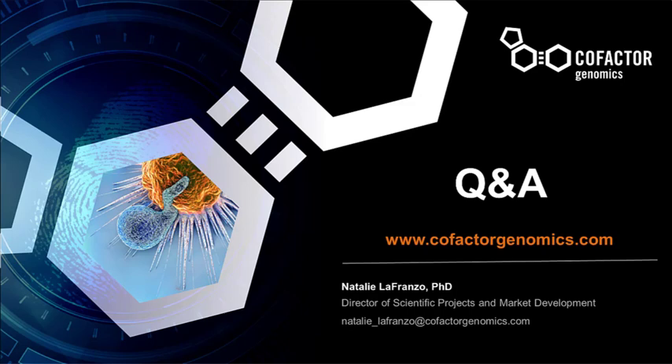Thank you very much, Dr. LaFranzo. I'd like to thank all of our presenters today. I'd like to thank Cofactor Genomics for sponsoring. And finally, I'd like to thank those of you who came and spent this time with us — we really appreciate your willingness to come and listen, and we hope we were able to provide some answers for your research questions. On behalf of BioIT World's Global Web Symposia Series, thank you so much for coming and wish you a great day. Bye-bye.